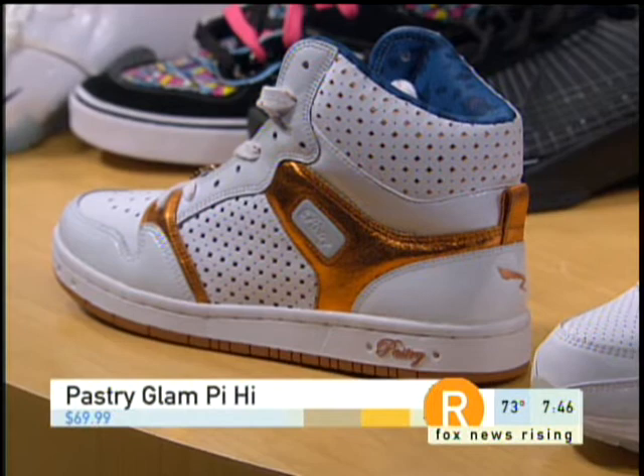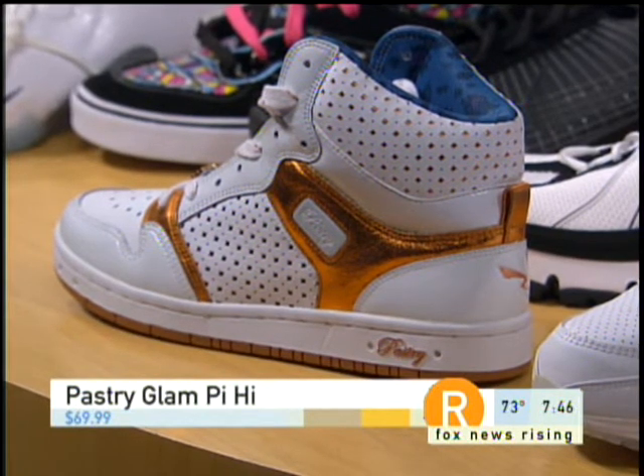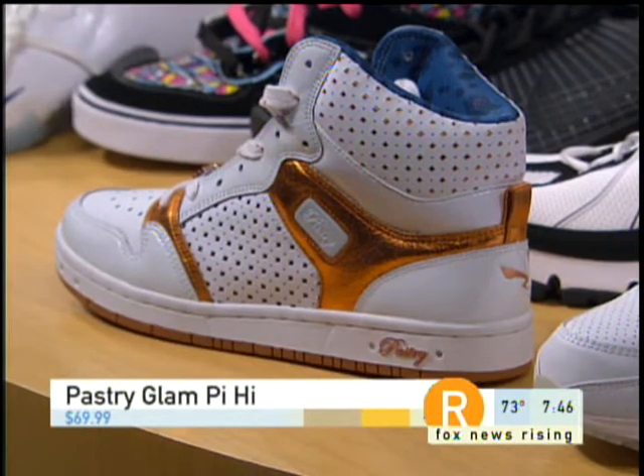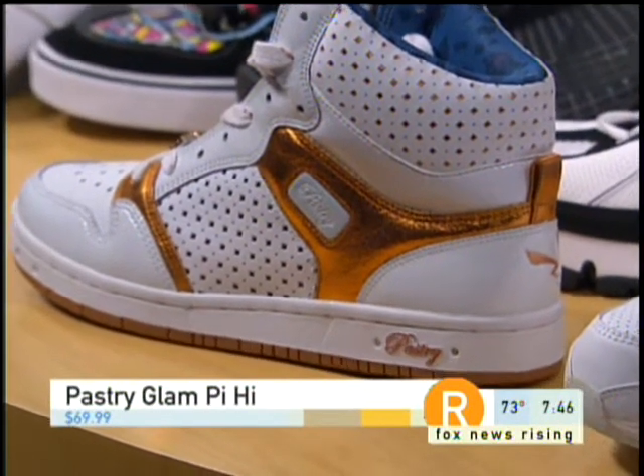Those are actually by Reverend Run's daughters, Angela and Vanessa. They're huge. They have been selling out. They're high quality, high fashion, but at the same time they're not that expensive — 70 bucks. I thought they were going to be a little bit more than that.